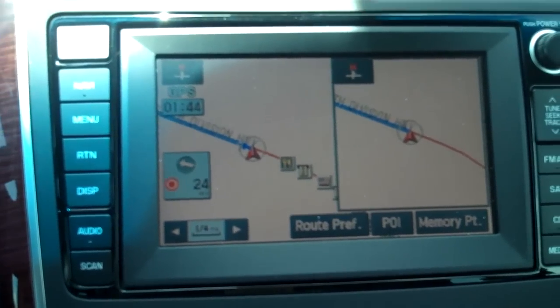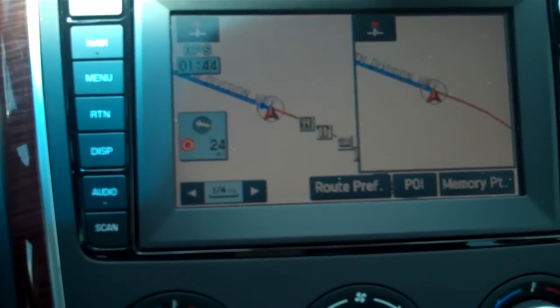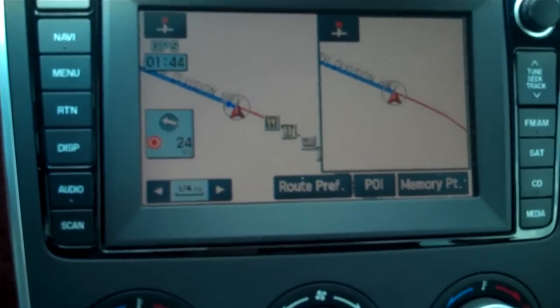The system says: please proceed to the highlighted route. Then the route guidance will start, and it shows you it's about 24 miles.